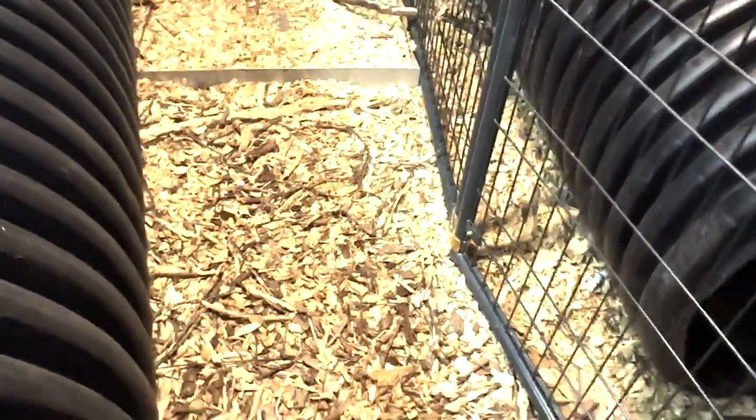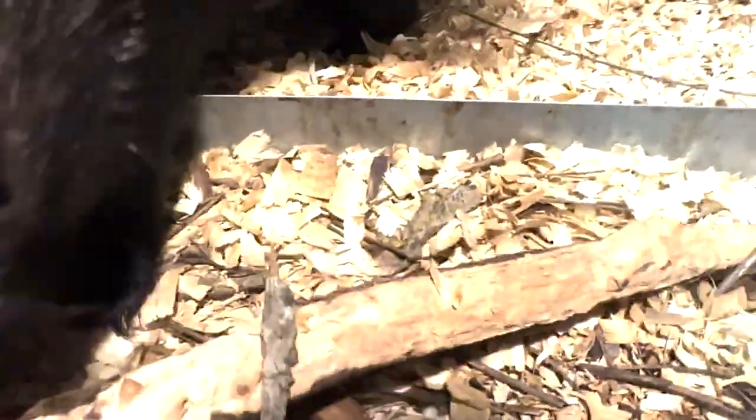I'm going to walk you to the back of their pen. Excuse me. Hi, Nova. Are you going to show us? So you can see this log — it has already been chewed a ton.